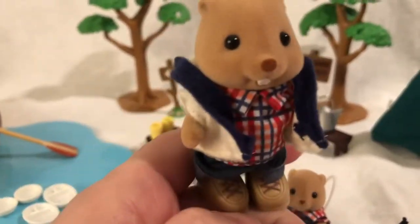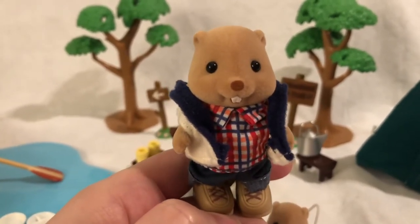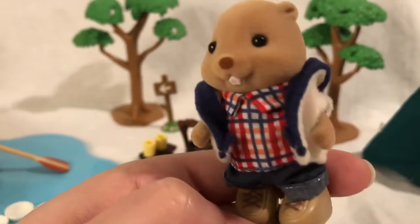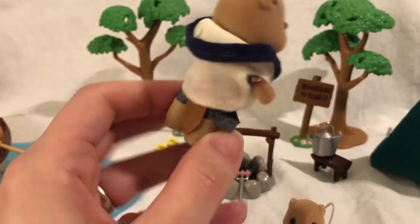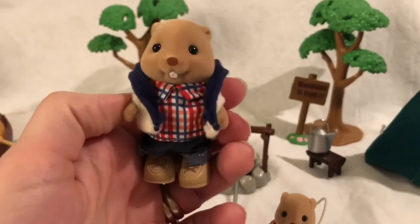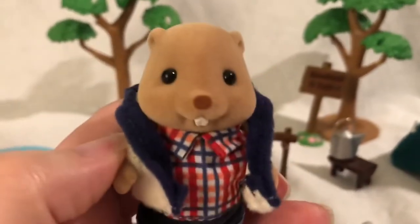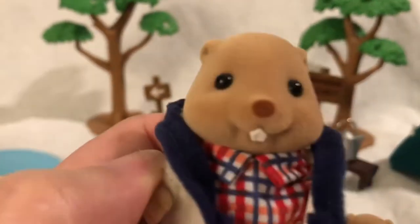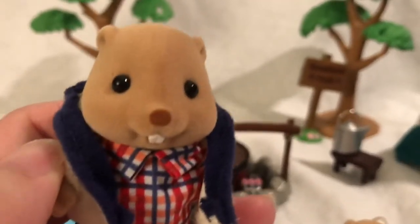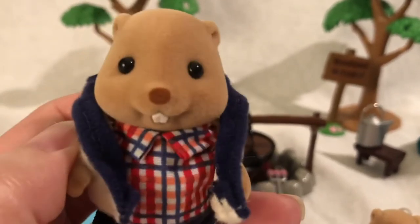I don't know exactly when they were first released, but they are currently retired. I think this set is probably at least five or six years old, if not older. But they're just so adorable — they have a little beaver tail, and these boots are removable. They've got the little teeth, and it's interesting: there are two versions of the beavers — beavers with teeth and beavers without teeth. Even if the beavers have teeth, typically the babies do not. This is a newer version of the beaver, so it does have the tooth.